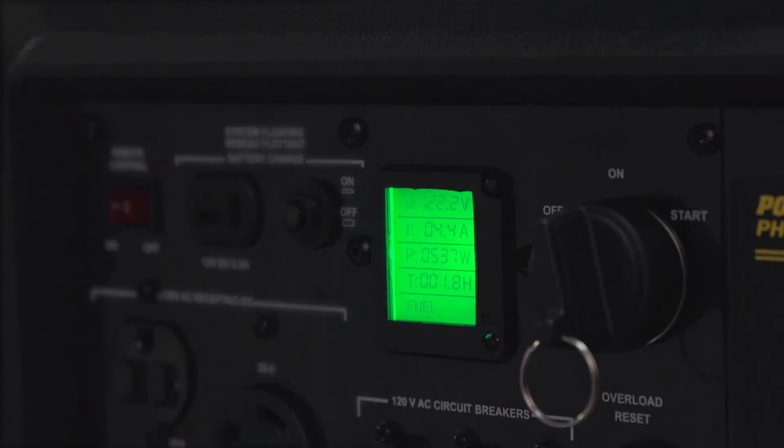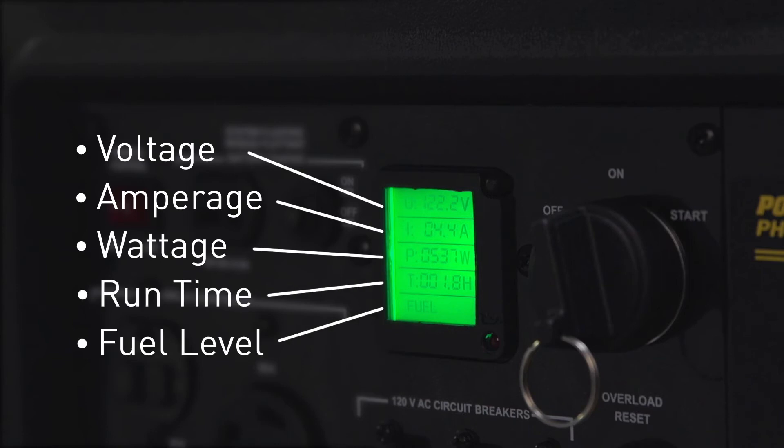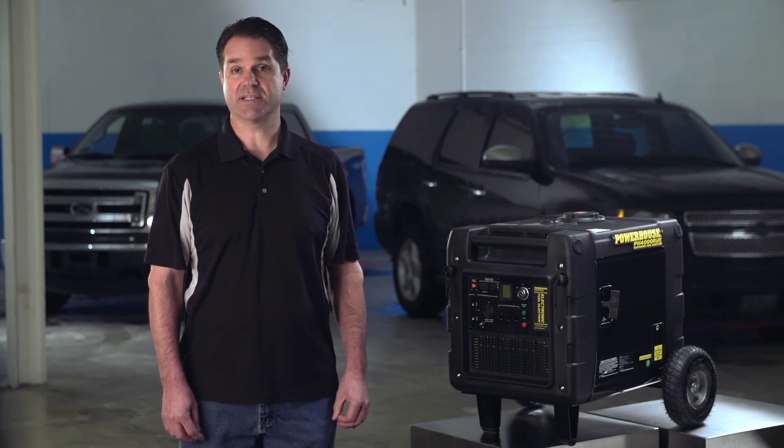An onboard digital display provides information for voltage, amperage, wattage, run time, and fuel level. The display also provides information from the self-contained diagnostic system.